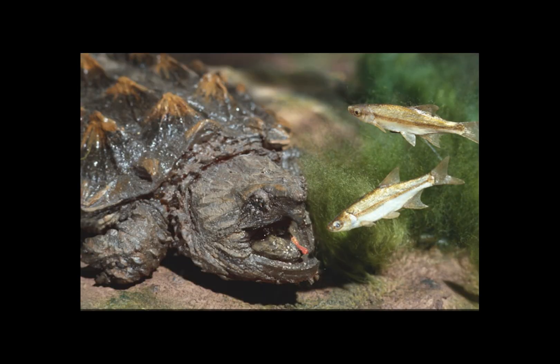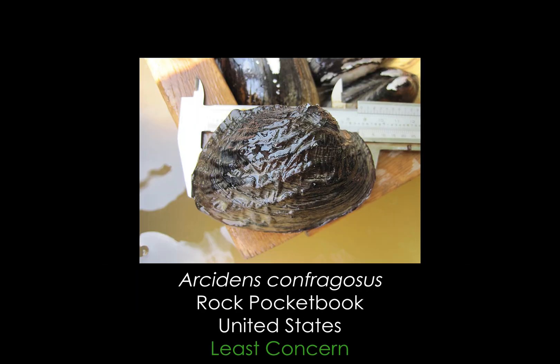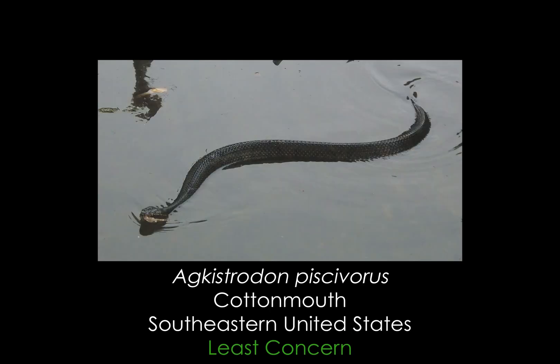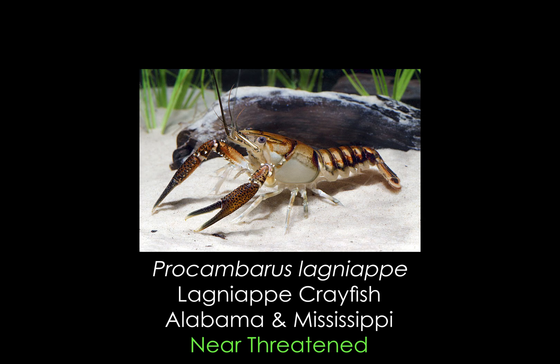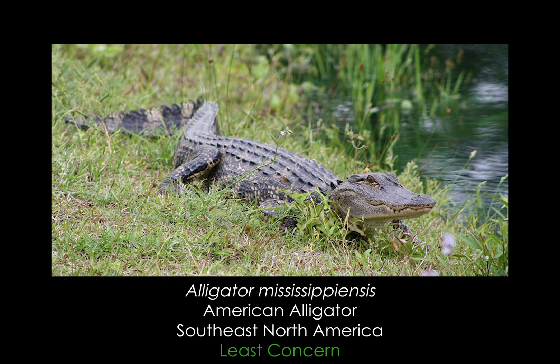Western alligator snapping turtles are opportunistic feeders that are mostly carnivorous, relying on both catching live food and scavenging dead bodies. Their diet consists primarily of fish, mollusks, carrion, and amphibians, but they are also known to munch on snakes, snails, worms, crayfish, insects, waterbirds, plants, other turtles, and even small alligators when present.